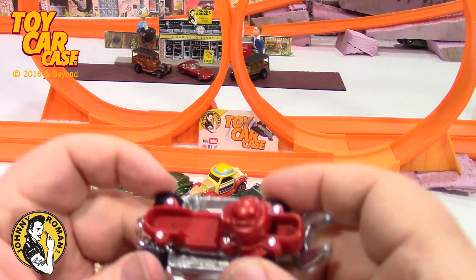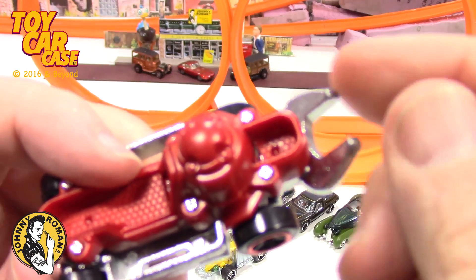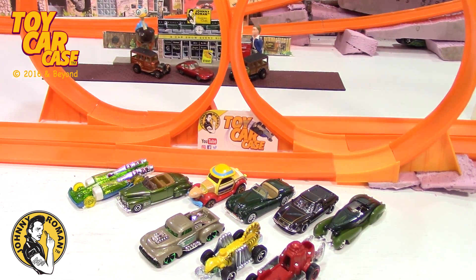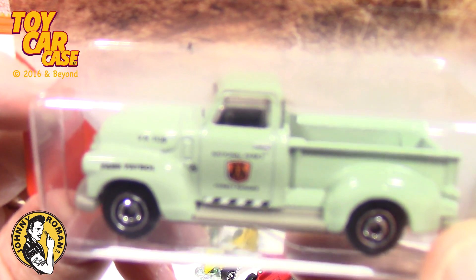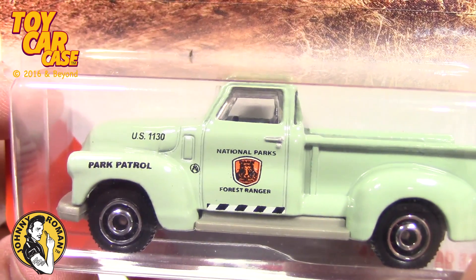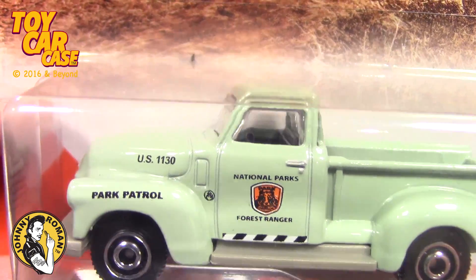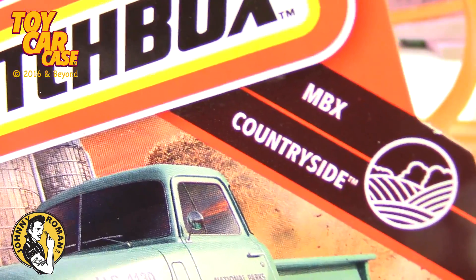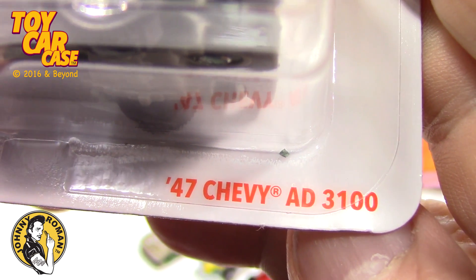I liked it in red — I've seen it in other colors, or it was a different body than this with the wrench on the back. Then, big mama — she just loves pickup trucks. National Park Forest Ranger, Park Patrol. Look at this countryside — it is a '47 Chevy AD 3100.